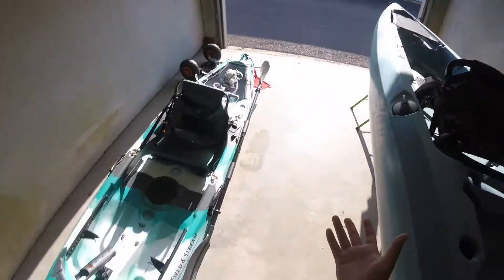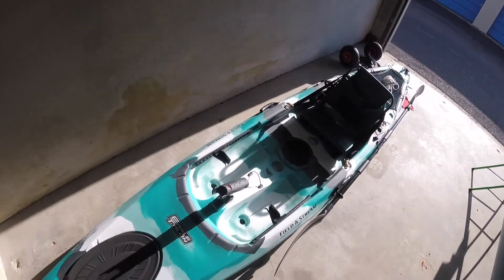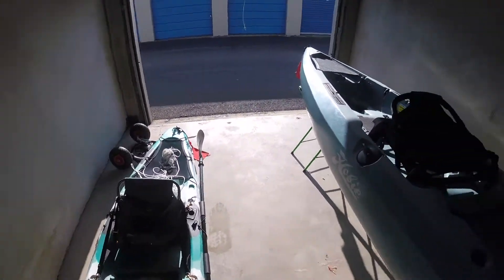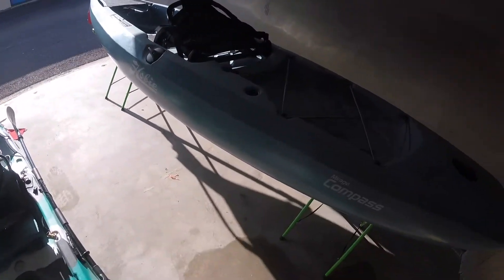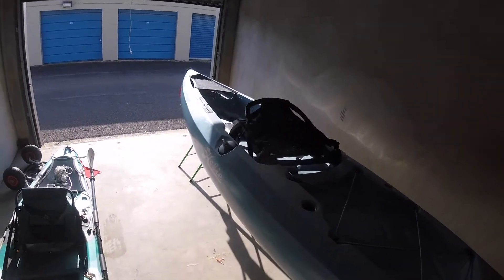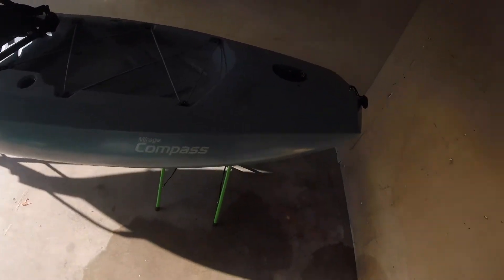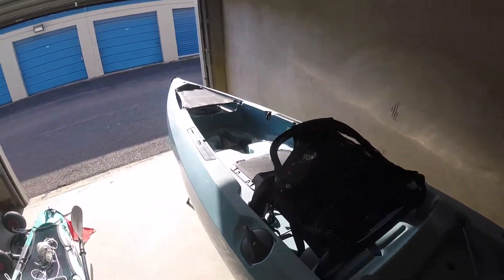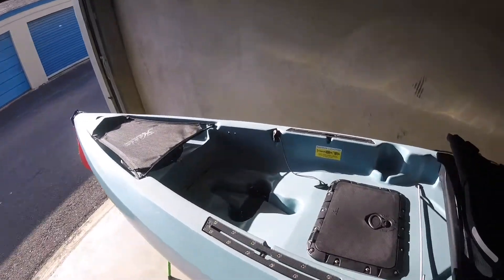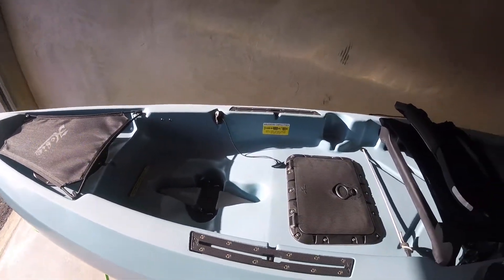We'll be able to go kayaking together. I'm giving this one away to a friend most likely since I won't need it. I don't have a proper stand for it right now so I just keep it in storage for the time being. But yeah — the Hobie Compass is an amazing kayak, definitely check it out. I would get this over the Outback any day of the week, and to me the square hatch is a must. Thanks for watching!